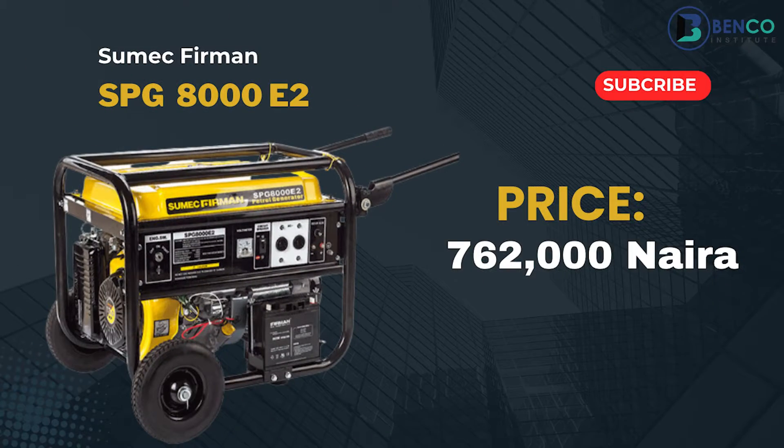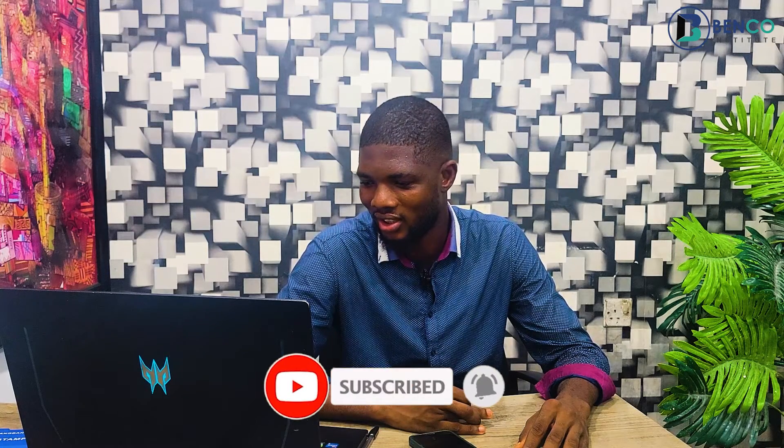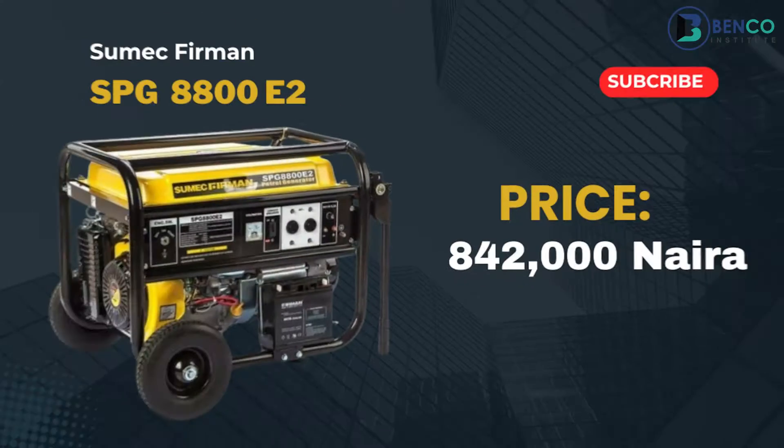Now the bigger versions — from 6.5kVA and above. We have the SPG 8000 E2; I've previously shot many videos on that generator. That generator goes for 762,000 naira. And the SPG 8800 E2 goes for 842,000 naira — I apologize, I mixed those up earlier.